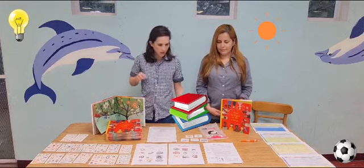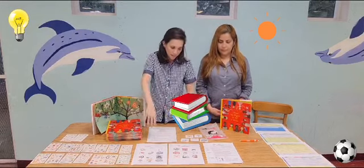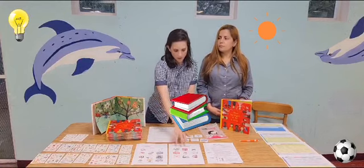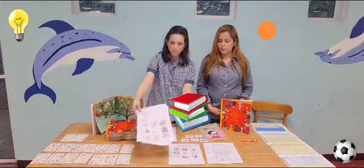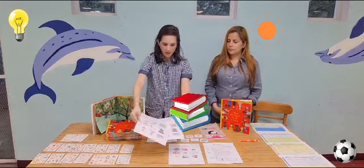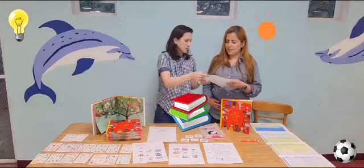After we learn about our rights, we want to do a rights activity. For the little ones — kindergartners, first, second, and third grade — they're going to do this project here. It has a bunch of different wants and needs on it, and everybody's going to get one of these papers. Jera's going to be my student.